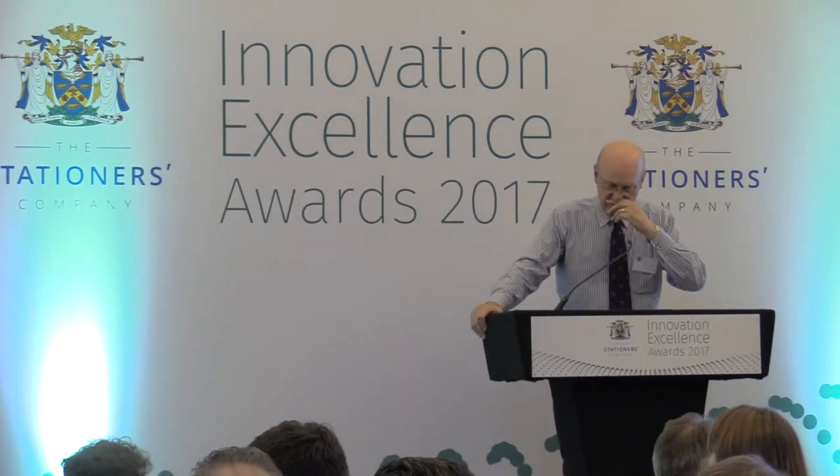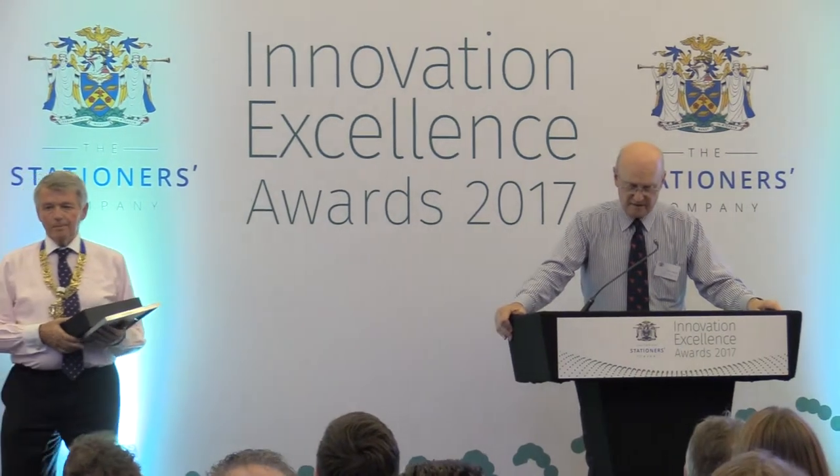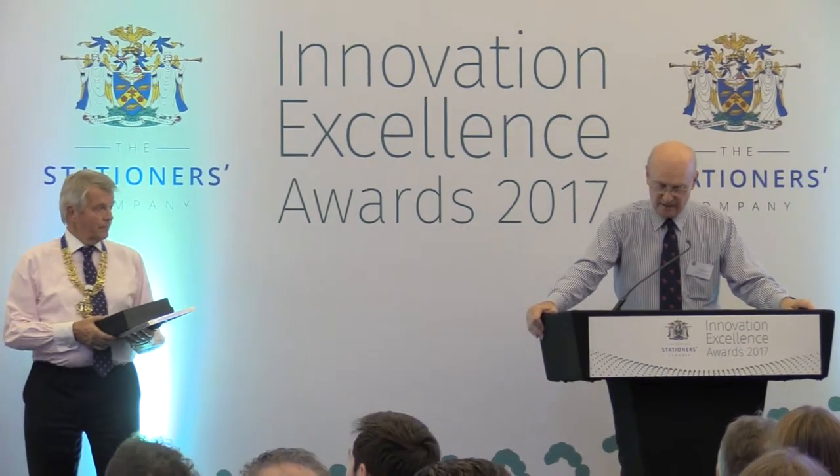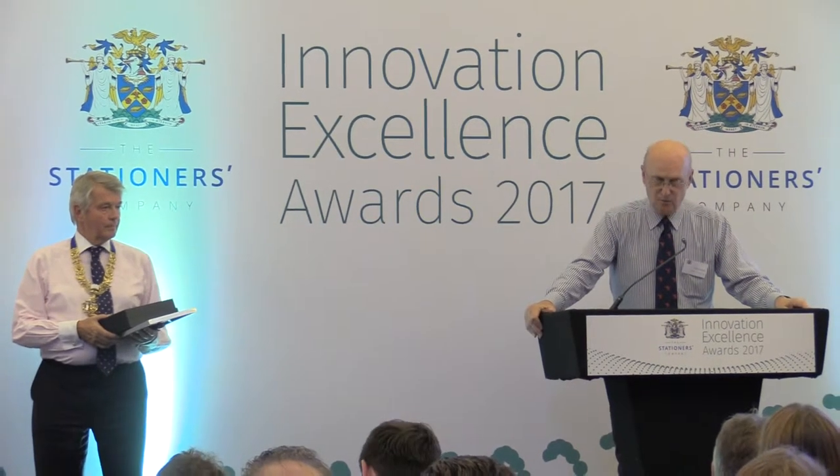And now, firstly, the category award winner for Novel Manufacturing. The judges developed a short list of candidates that contained Heidelberg, IST, Baldwin Technology, and Muller Martini.